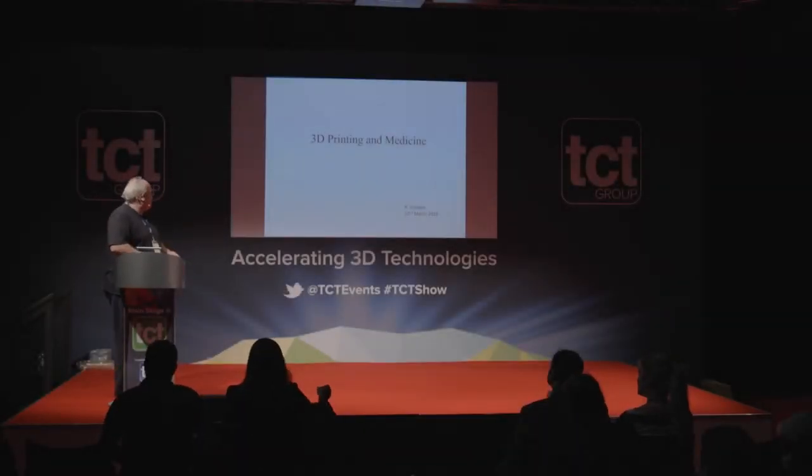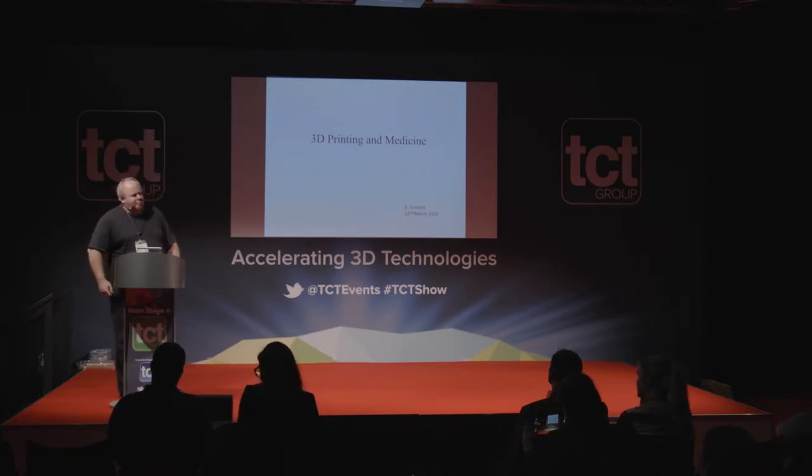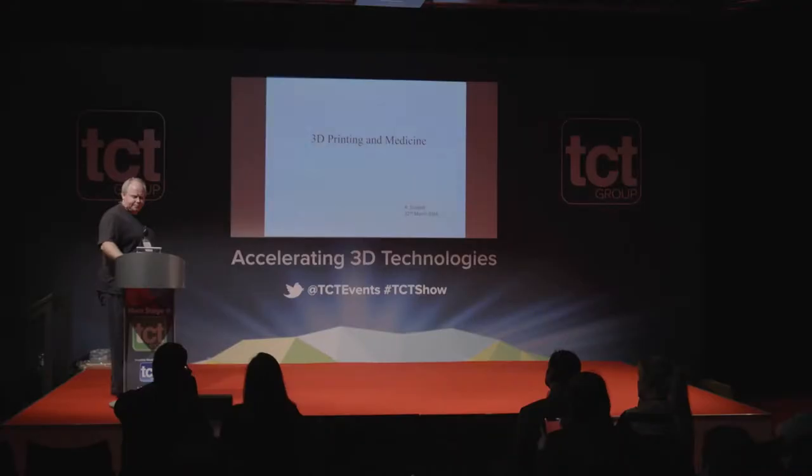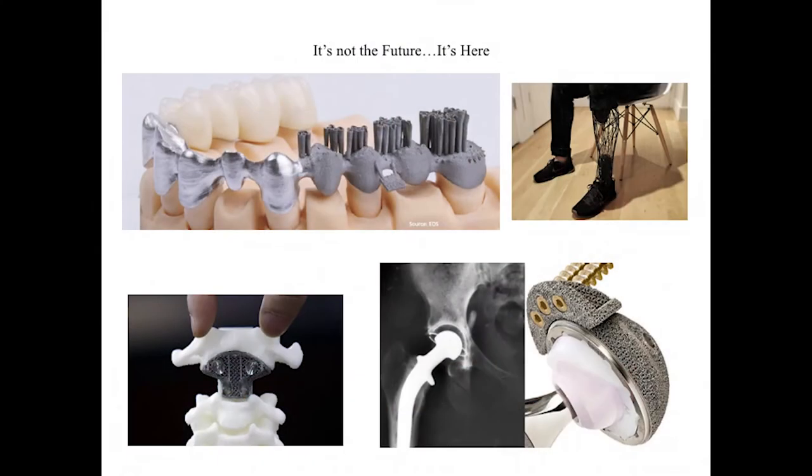Thanks very much for asking me to talk. I'm going to tell you about 3D printing and innovation in medicine, from both a user perspective and as someone with more than a passing interest in 3D printing. The first thing to say is that it isn't the future — it is actually here.